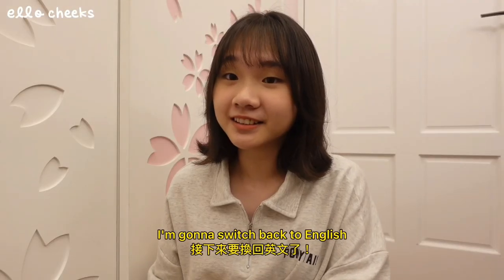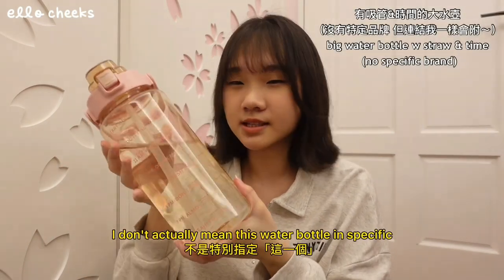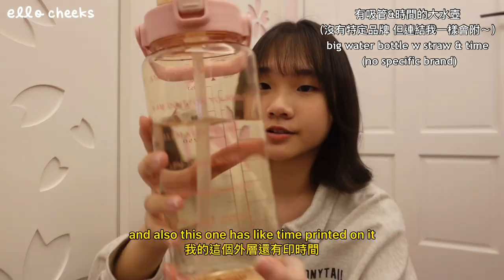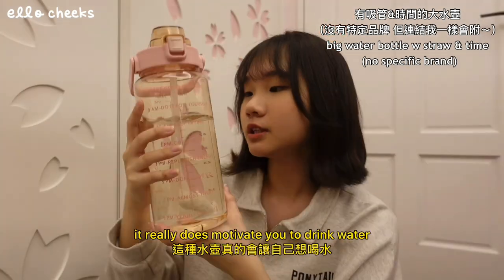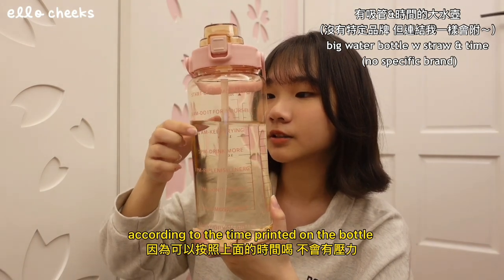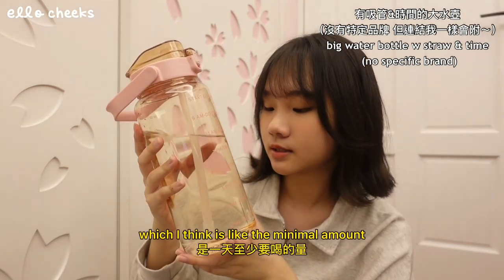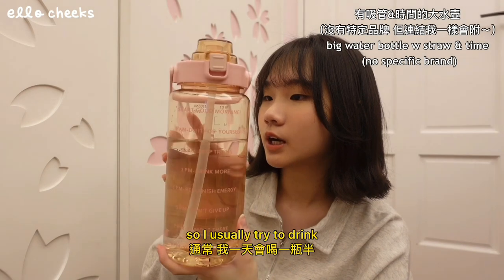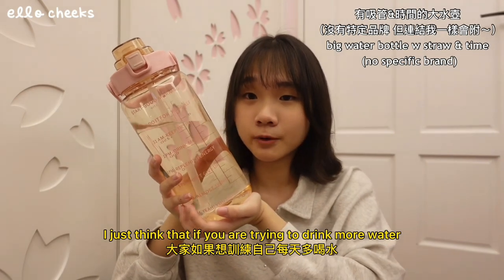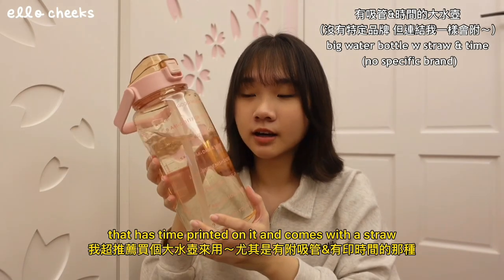I'm going to switch back to English for the rest of this video. Next up I have this water bottle — I don't actually mean this specific water bottle, but I just think that bigger water bottles with a straw are great. This one also has time markers printed on it, which really does motivate you to drink water. This one holds two liters of water, which I think is like the minimal amount you should drink a day. I usually try to drink one and a half bottles of this. If you're trying to drink more water and stay hydrated throughout the day, you should definitely try a huge bottle with time markers and a straw.